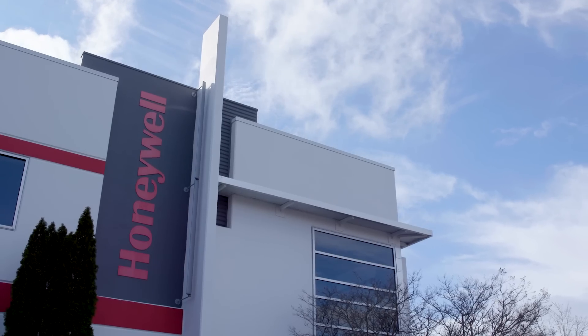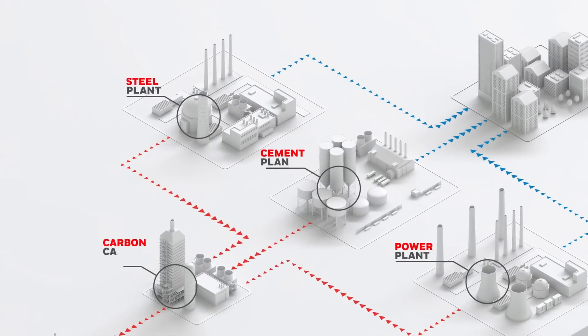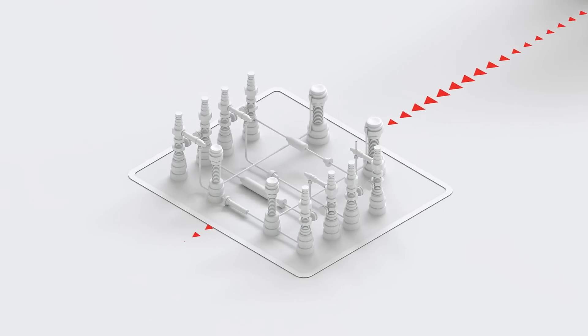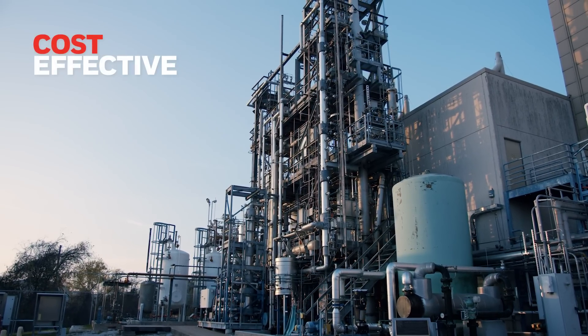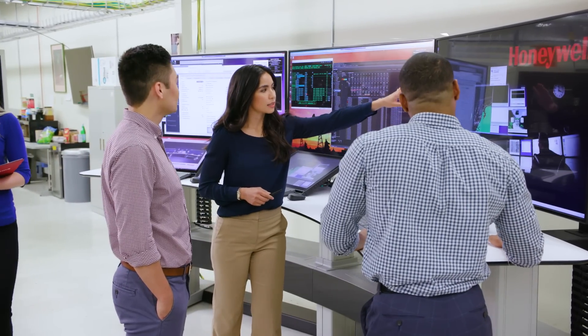At Honeywell, we have a complete portfolio of processes that can separate CO2 from the gas mixture and capture it. So instead of CO2 ending up in the air, it can be locked away deep underground. Our advanced solvent carbon capture system offers a cost-effective way to capture CO2 while bringing us closer to our climate goals.